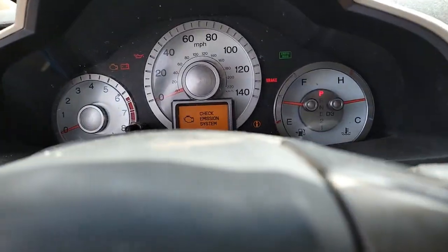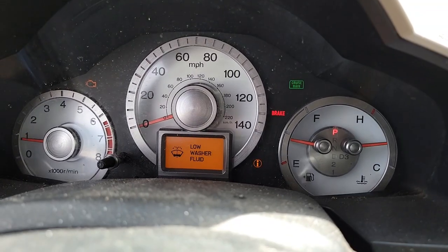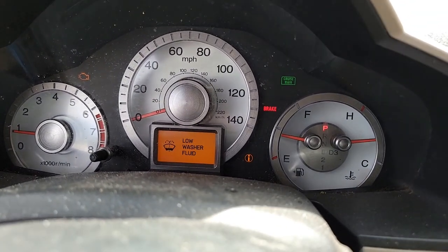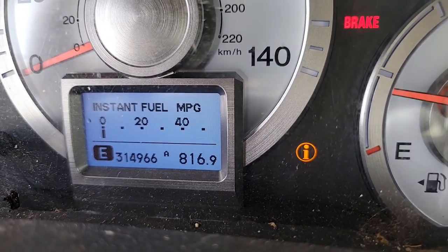Today we're going to be doing a fluid change — the transmission fluid — on this beautiful 2010 Honda Pilot. This is a work truck, and this thing has 314,000 miles on her. We're going to give you the mileage right now. 314,000 miles — that's right, 314,000 miles.